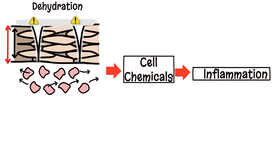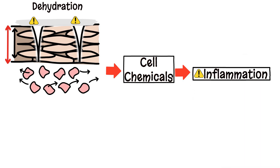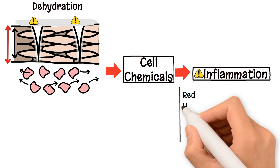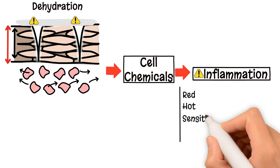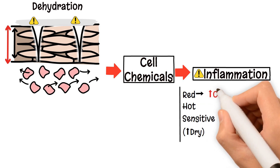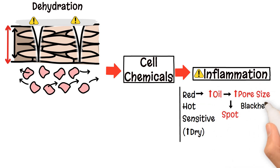Inflammation is one of the single most important things that ages the skin and causes issues with your skin. Inflammation makes your skin red, hot and sensitive. It will make your skin feel dry, even though it is not dry — this is a false sense of dryness due to sensitivity and dehydration. Inflammation will increase oil production, pore size and the likelihood of spots, blackheads, whiteheads, pustules and cysts.